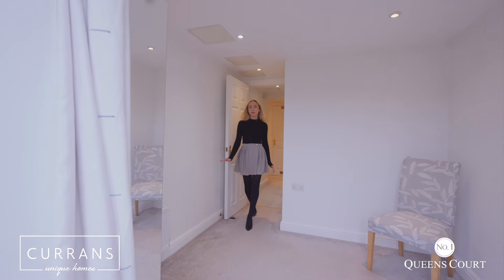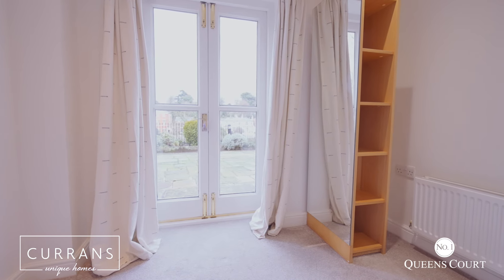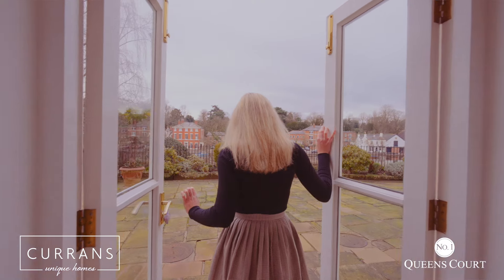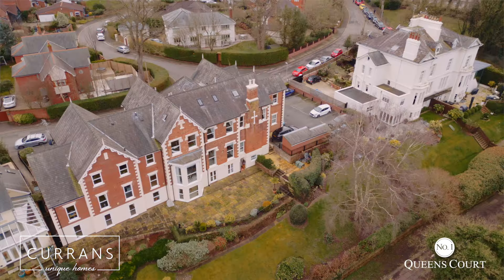This is the second bedroom which has previously been used as a snug or an office space. The thing I love the most about this room is these French doors which open out onto the patio area with the beautiful views of the River Dee.